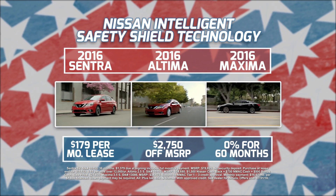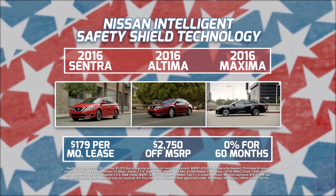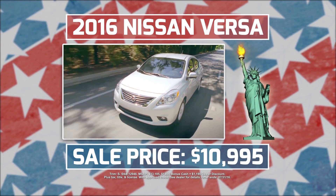It's available on the 2016 Nissan Centris, Altimus, and Maximus. And right now you can save big on any of these vehicles at our dealership. The 2016 version is just $10,995.